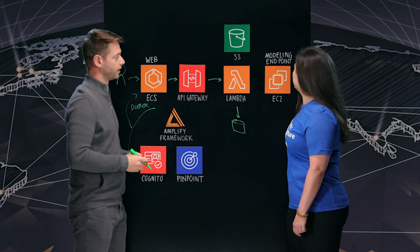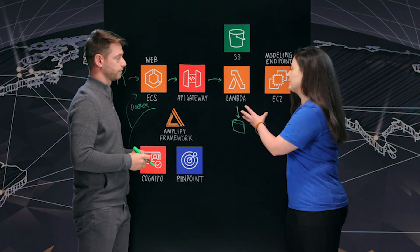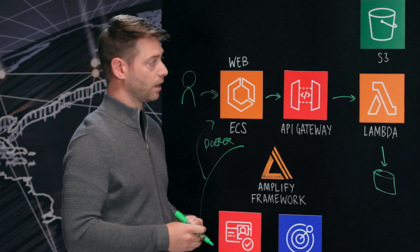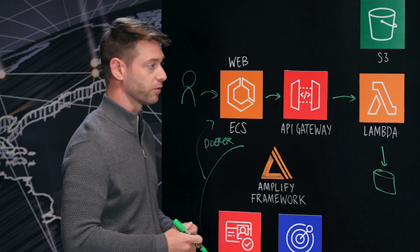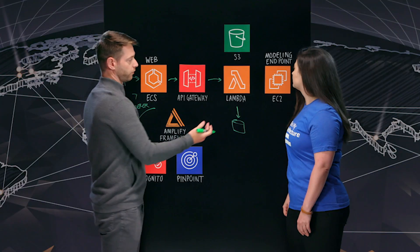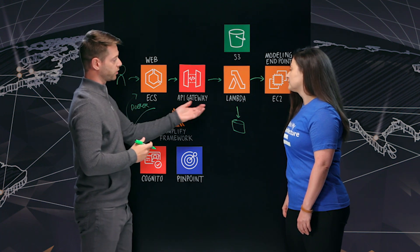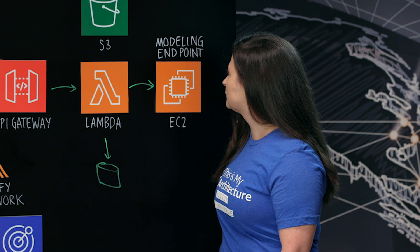I'm seeing here that you're running some modeling endpoints on EC2, and you're using Lambda here to trigger some workflows. So what made you decide to go with EC2 at this point? In the data science world, that's a GPU-optimized machine that's running a Docker container and a live production model. For example, this could be a Flask application that's receiving that input — in this case, let's say it's that image. An S3 object URL hits that endpoint, and it's running its analytics and then returning that back to the user.